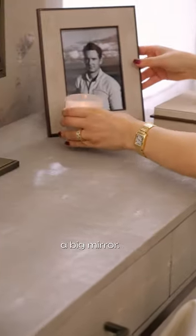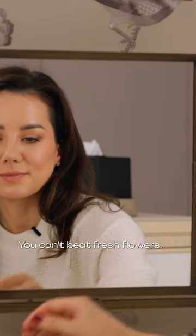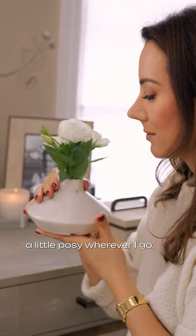Of course, for doing makeup, you need to have a big mirror. I love the antique brass on this, and this one is from our collection with R. McMartin. You can't beat fresh flowers — these ones smell beautiful, and I love to have a little posy wherever I go.